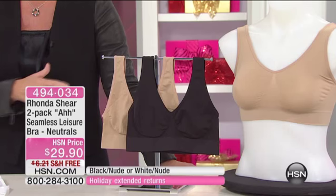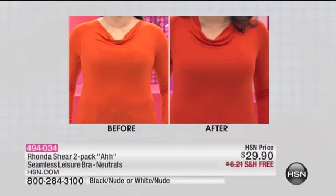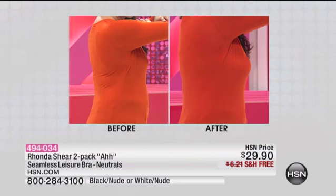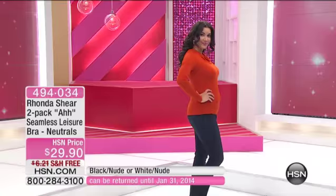They're easy to wear. Remember, you get a two-pack — either the nude with the black or the nude with the white. Here's Annette, and notice how you don't see anything at all underneath this beautiful top and sweater. Look at how beautiful and smooth that is. Her bust is lifted and shaped — you don't see the lines. Notice on the side: most of us get that bulge on top of or underneath the bra. This keeps the line nice and smooth. You can also pull it down to around the waistline area.